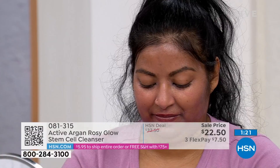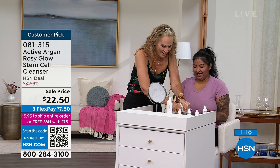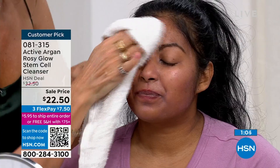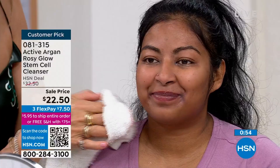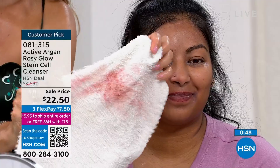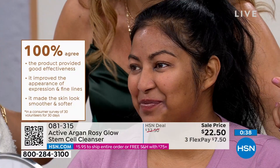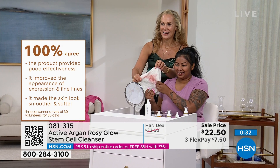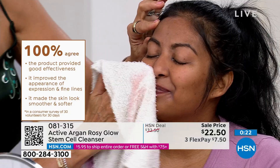All you need is a washcloth and water to take it off — that's our whole point, to show you how easy this is. I'm going to take over the cleansing right here — look how easily the makeup comes off. Her skin is not red, I'm not tugging or pulling. We have the foundation off, the concealer, the eyebrows, the lips. Look at how beautiful her skin is — this is not just a cleanser, this is skincare. 100% of those tested said the product provided good effectiveness and improved the appearance of expression and fine lines. The skin looks smoother and softer — you can see that on Vanessa immediately.